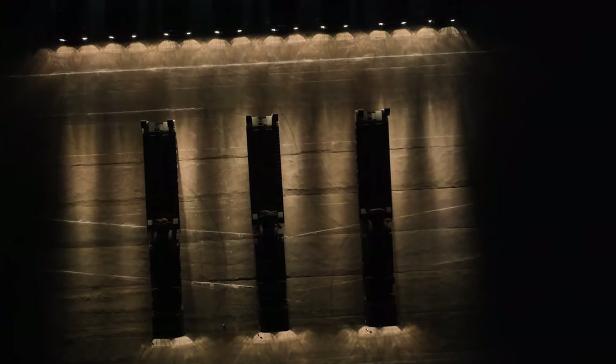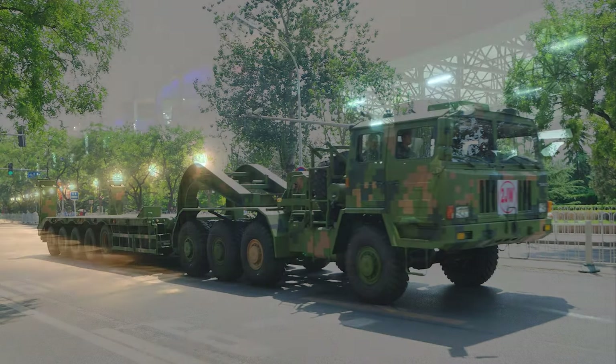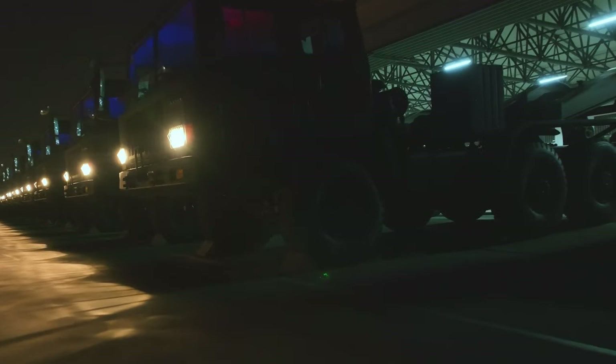The Chinese army has a large number of tanks, but these tanks cannot perform without a special kind of truck — the tank transporter. This special truck can transport tanks and other armored vehicles long distances. In China, tank transporters have developed into the third generation.